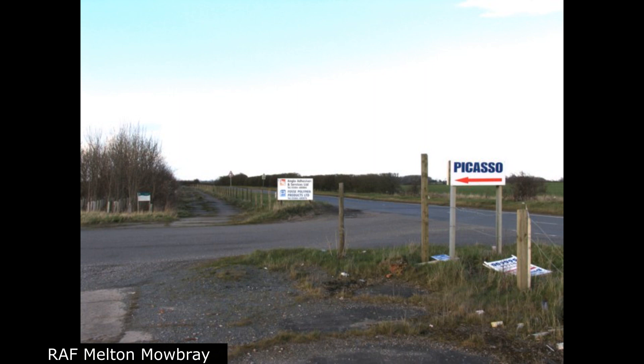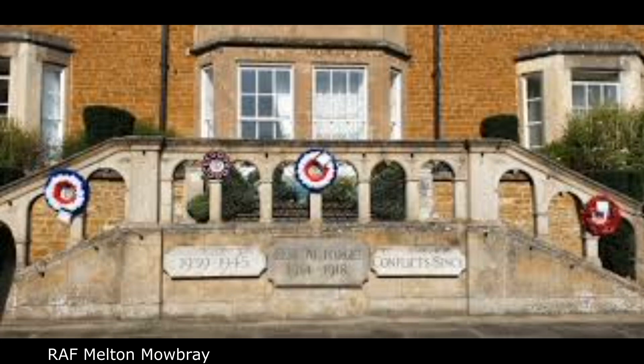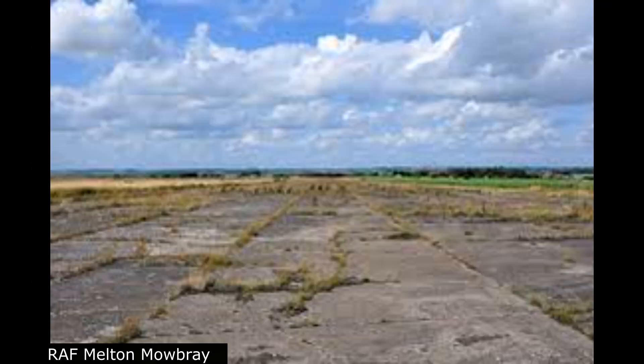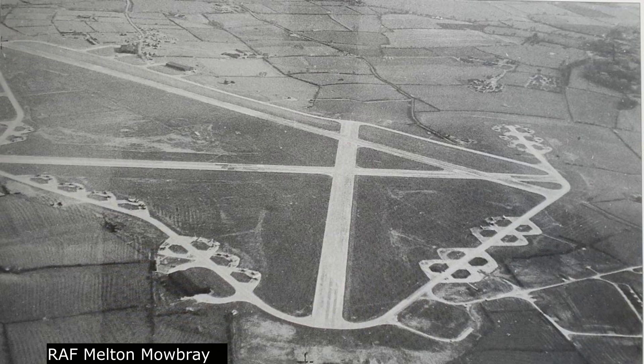Units: Number 4 Aircraft Preparation Unit between July 5, 1944 and October 9, 1944. MKXAI Conversion Flight between August 29, 1944 and September 8, 1944. Number 306 Ferry Training Unit between October 13, 1943 and January 15, 1944. Number 307 Ferry Training Unit between October 14, 1943 and January 15, 1944. Number 304 Ferry Training Unit between January 3, 1944 and October 9, 1944.